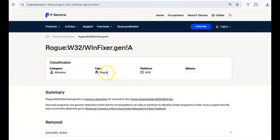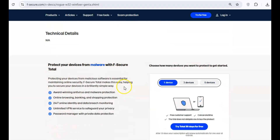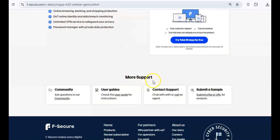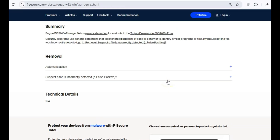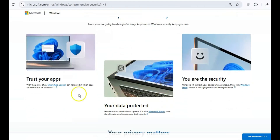WinFixer is a rogue antivirus program that falsely claims to fix system errors and employs scare tactics to persuade you to purchase a full version. It installs itself without your permission and is hard to remove. This program poses a serious threat, often promoting the installation of other malware onto your system. Stick with Windows Defender, already built into your PC, providing solid real-time protection without the hassle.